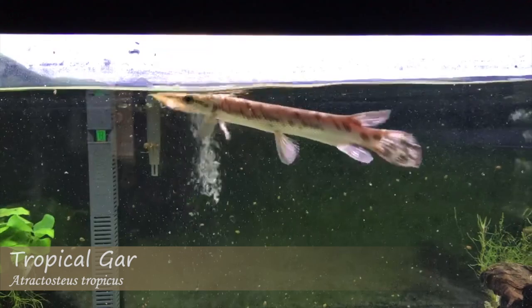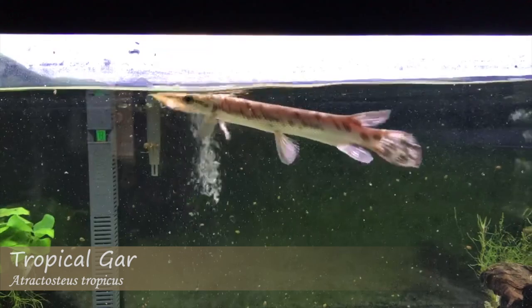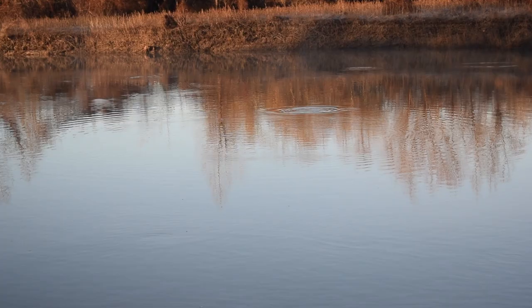Along with breathing through their gills, gars also possess the ability to breathe air, allowing them to live in oxygen-depleted environments where other fish may not be able to survive. This breathing is quite noticeable from on land, which can be an indicator of whether gar are present in an area or not.